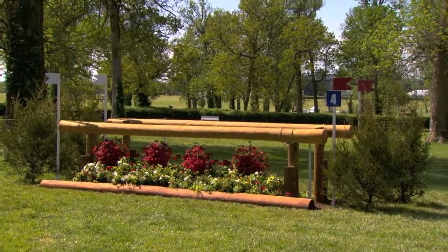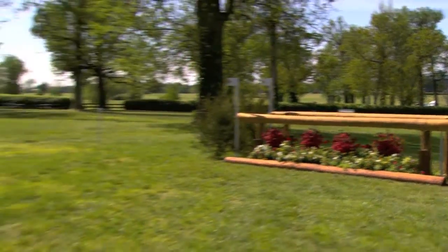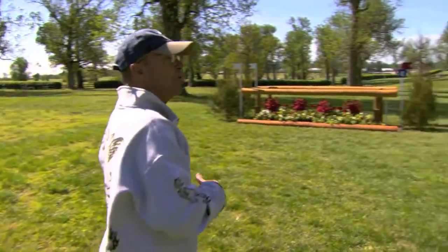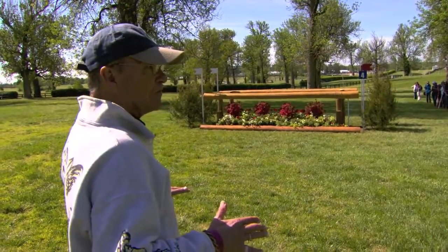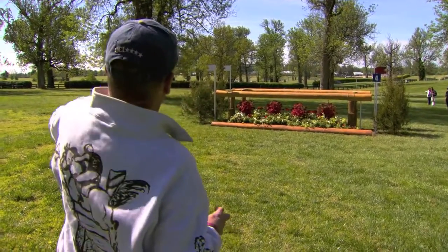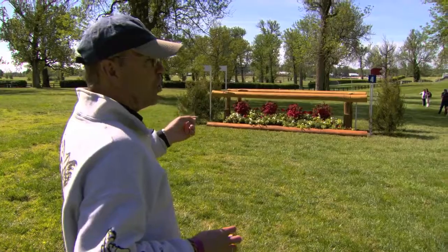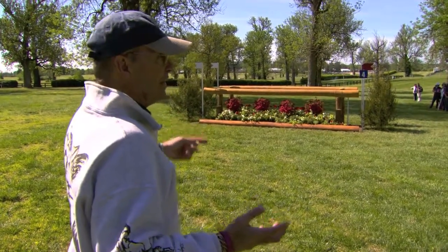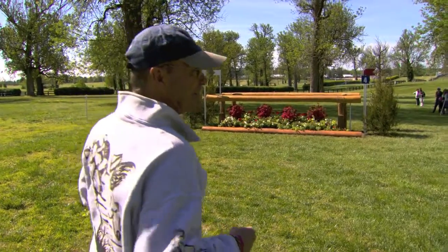You're downhill. But when you get over here, it's slightly downhill, which will cover the width. But it's a nice, galloping, flowy footing. This is an important fence with the shadows and stuff. And with the big trees, make sure hopefully you get the time where it's nice, bright and sunny. If it's raining, it doesn't matter, but here it does.